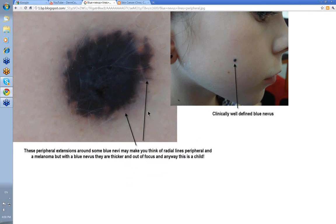Here's another one in a child. Clinically it looks very well defined, but when you put the dermatoscope on it, you start to get these lines coming out of it. The edge isn't as rounded as you might expect, and you might think these are radial lines peripherally and that this might be a melanoma. However, radial lines in a blue nevus are usually out of focus, whereas in a melanoma they're usually very much in focus. And anyway, this is a child, so you're not expecting a melanoma in these circumstances.